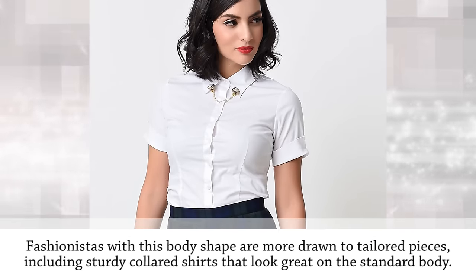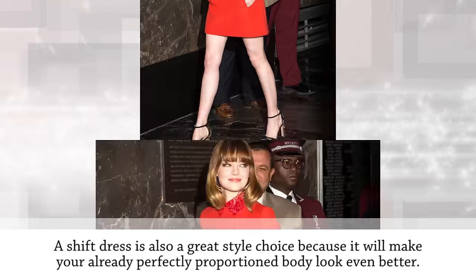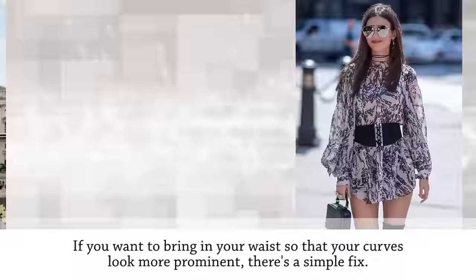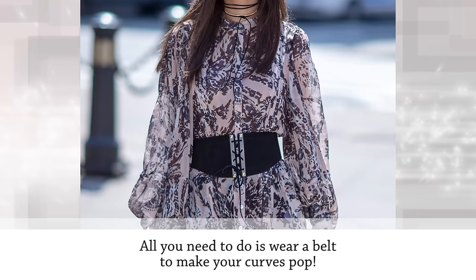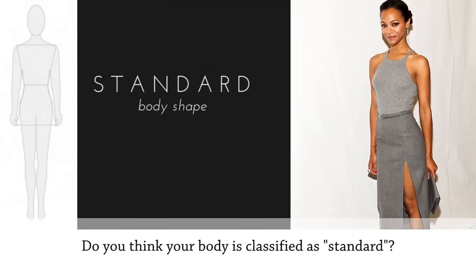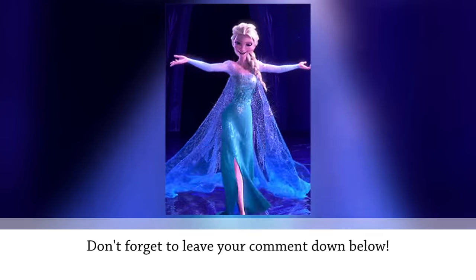The key to flattering the standard body is to stick with classic and timeless pieces. Fashionistas with this body shape are drawn to tailored pieces including sturdy collared styles. A shift dress is also a great choice because it will make your already perfectly proportioned body look even better. To make curves more prominent, wear a belt, or opt for jackets, coats, and sweaters that cinch at the waist.